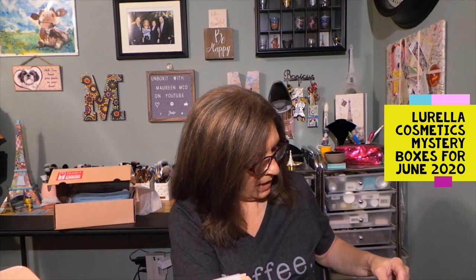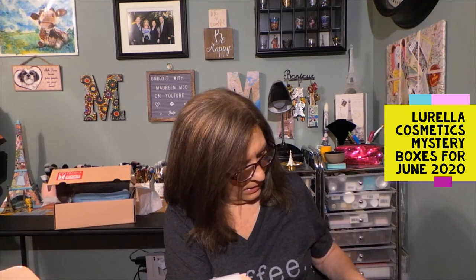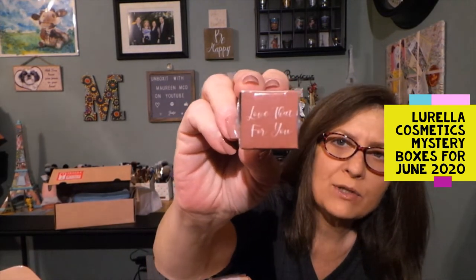We have another lip gloss — this is iconic gloss, and this is in the shade Love That For You. So here's the gloss. I don't want to open these because I'm going to share these in giveaways. There are three of the items. What is this? Uh, Bori.